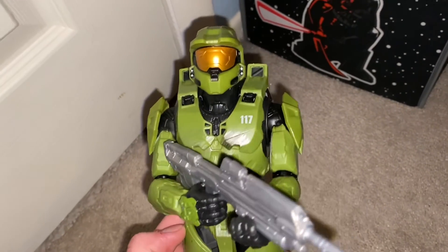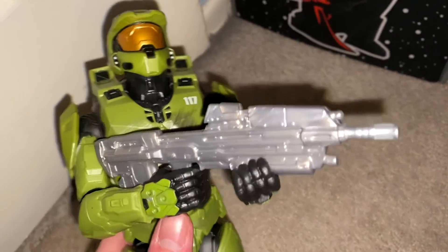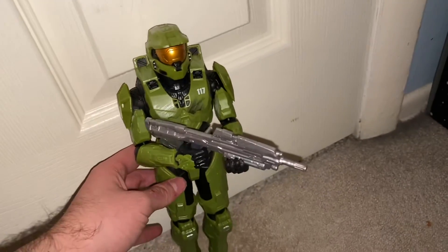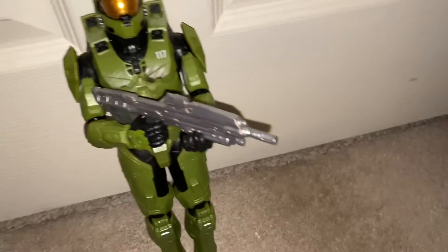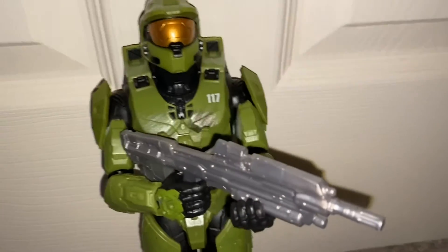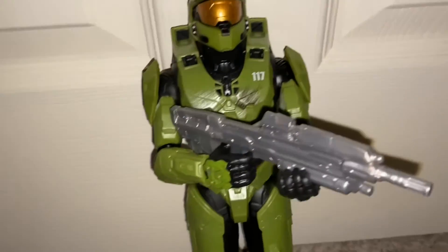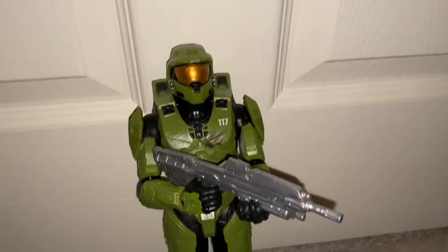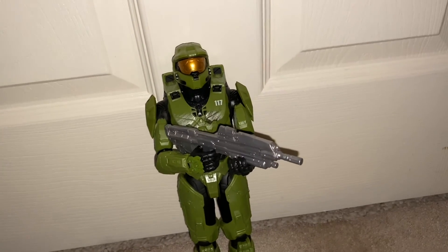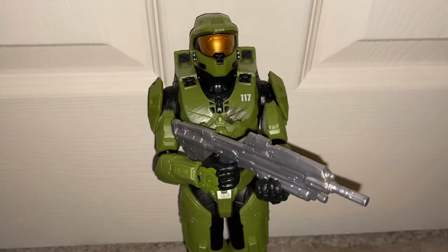Okay, so here is the action figure. It's Master Chief John 117. He's got an assault rifle, which sits really cool in his hand, and he just looks really cool standing up. He's pretty tall. It looks very realistic, especially him holding the gun that way. That's a good quality action figure — he's holding the gun pretty good. But I love Halo. I also got a really cool Halo poster that I'm going to hang up in my room. How cool is this? Master Chief. We love Master Chief.